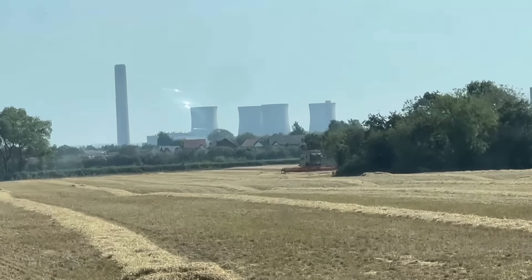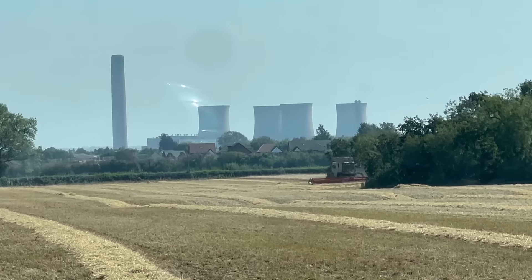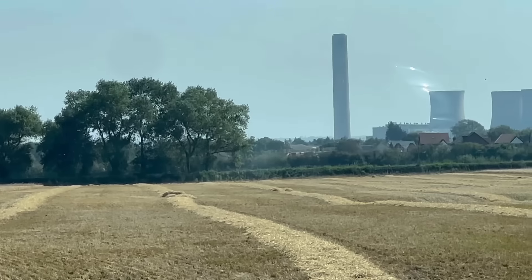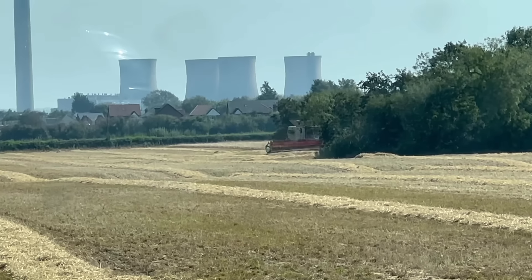Looks a big field when you look right across it. You can see Fiddlers Ferry power station here - only four chimneys left. Used to be another four there but they blew them up in the winter. They're supposed to be doing the rest this summer but they haven't yet.